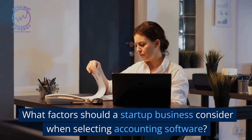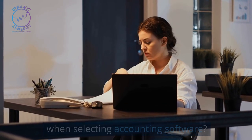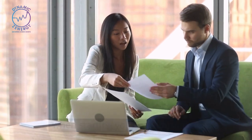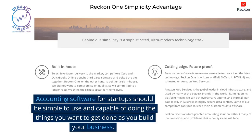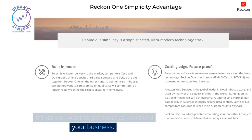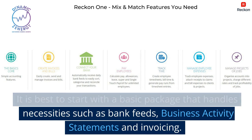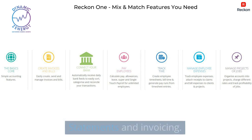What factors should a startup business consider when selecting accounting software? You will have several immediate accounting needs when starting your new business. Accounting software for startups should be simple to use and capable of doing the things you want to get done as you build your business. It is best to start with a basic package that handles necessities such as bank feeds, business activity statements, and invoicing.